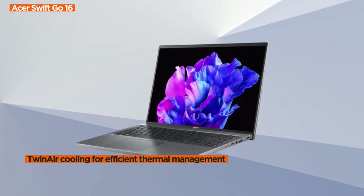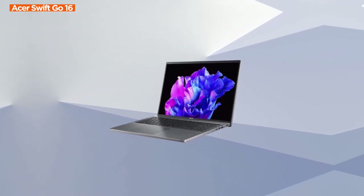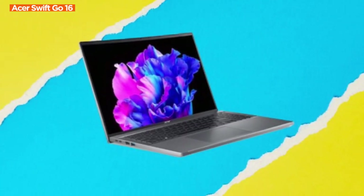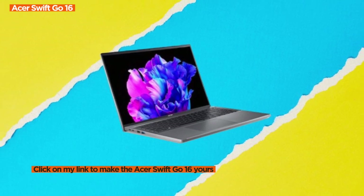Now, for a minor drawback. While the notebook is a marvel, its 16-inch size may be a tad bulky for those prioritizing extreme portability. However, the benefits far outweigh this slight inconvenience.